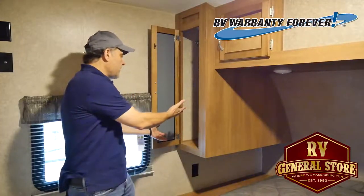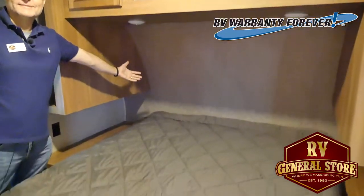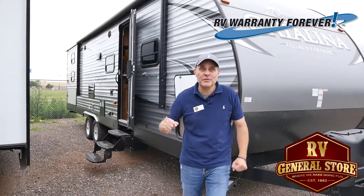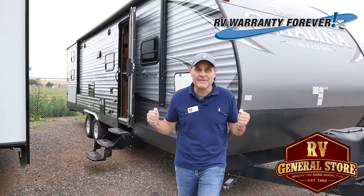This has got wardrobe closets on both sides, lots of cabinetry, and a big bed. This was the Coachman Catalina 293QB at RV General Store, where we make it going fun with the forever warranty. Don't forget to ask for Preston.